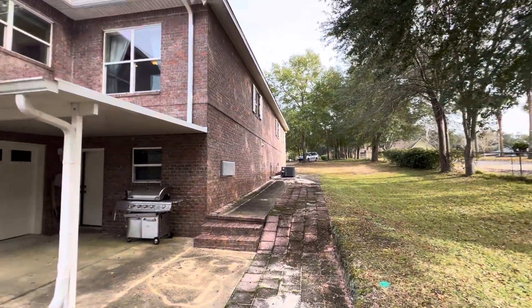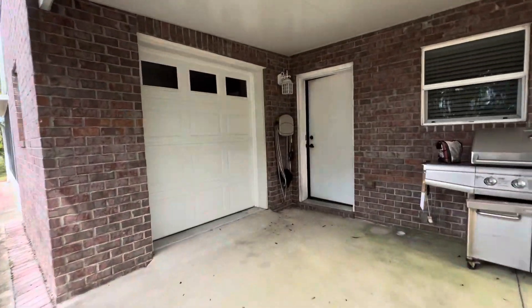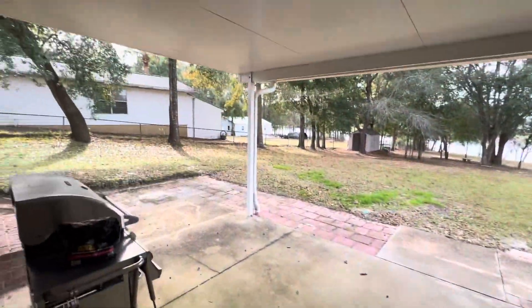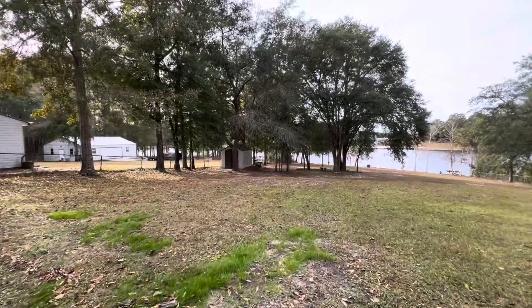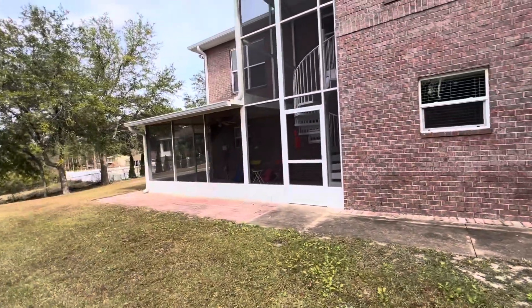We're at 4801 Meadow Lake. This is the roll-up door that goes into the shop, so you can see where we're at. Please reference my other videos to see the rest of the house. You've got this covered patio area, a storage shed, and you can see the screen room here.